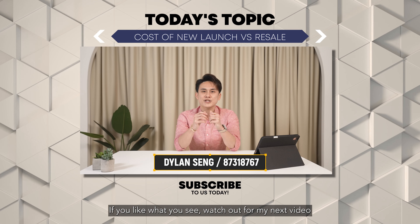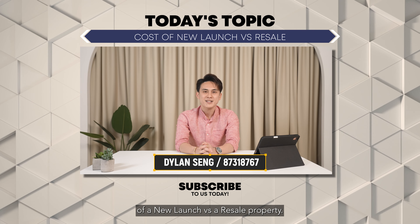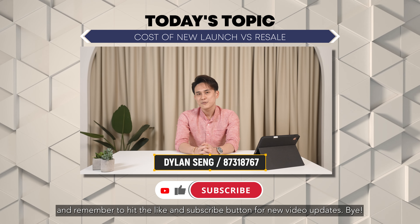Hit me up if you are facing such a dilemma and I'll be happy to help you analyse into such details. If you like what you see, watch out for my next video where I will be sharing about the general performance of a new launch versus a resale property. Thanks for watching and remember to hit the like and subscribe button for new video updates.